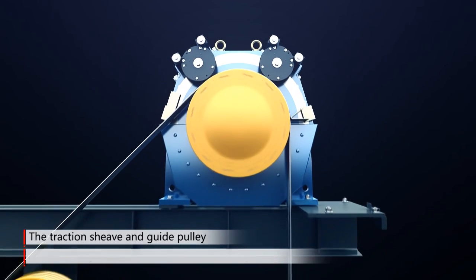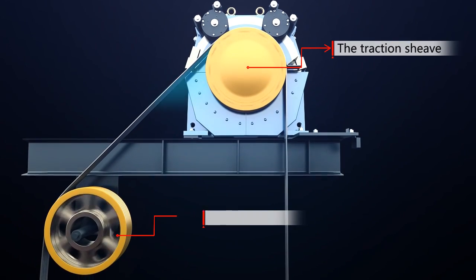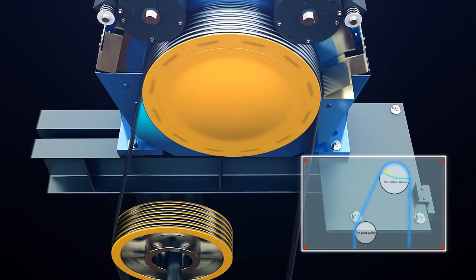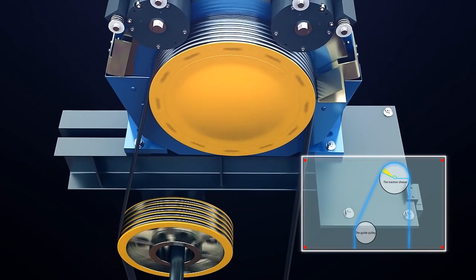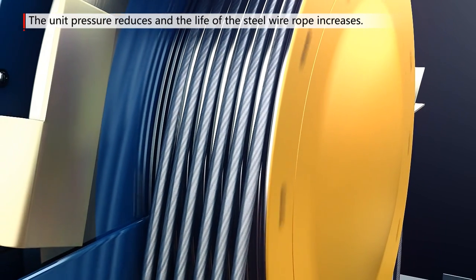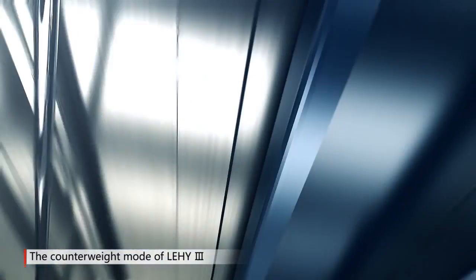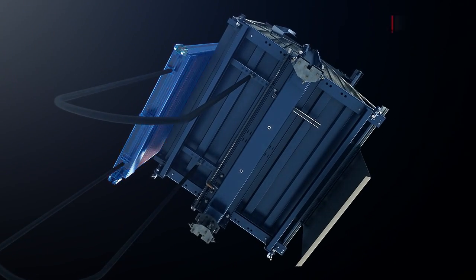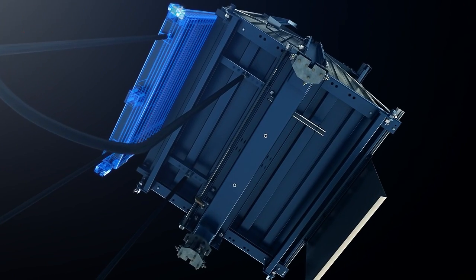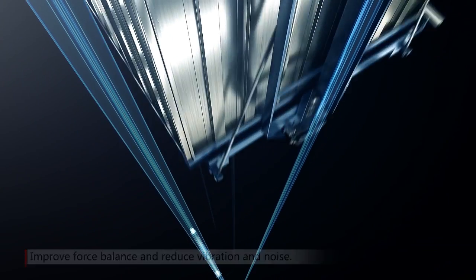Through meticulous calculation and adjusting the traction sheave and the position of the guide pulley including angle, the wrap angle of Lean Green 3 mechanical layout is increased with the traction capacity. Meanwhile, the unit pressure decreases and the life of the steel wire rope increases. Besides, the design of the lift car and counterweight is also changed correspondingly, to be symmetrical to the lift car, to improve the force balance of the lift car and counterweight and reduce vibration and noise.